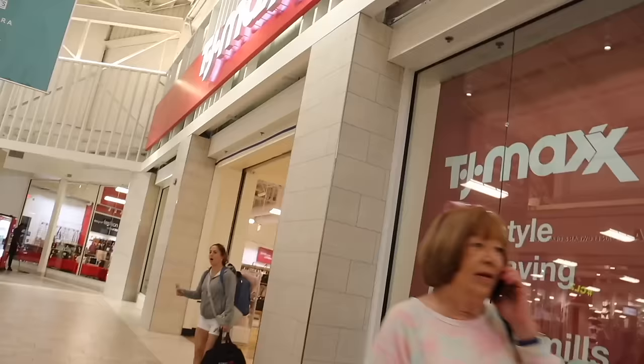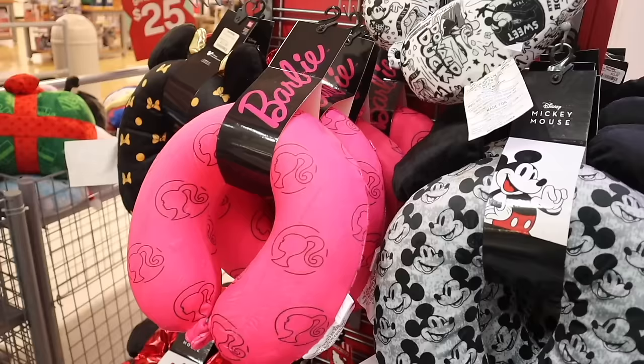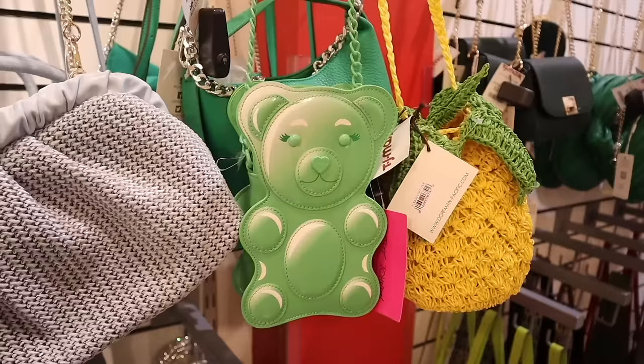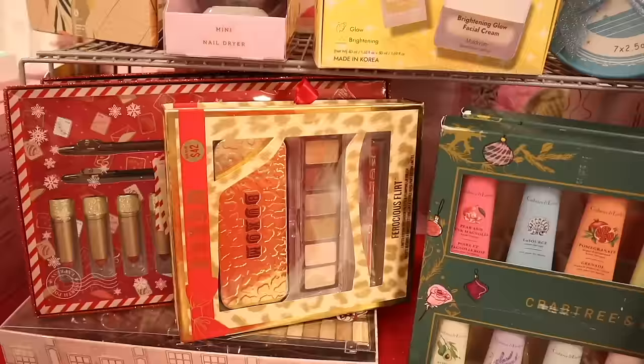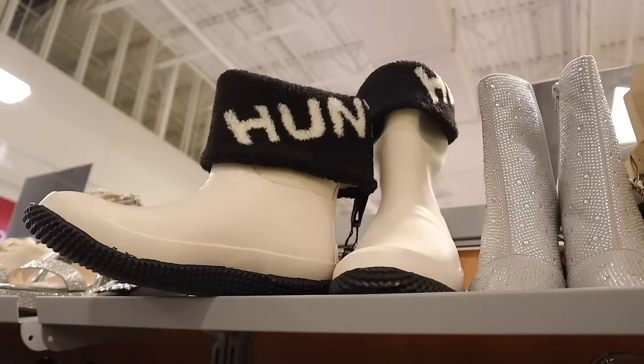Hey everyone and welcome back! We just made it to the biggest mall, and today we are shopping at the biggest TJ Maxx location, going on the biggest last-minute Christmas shopping trip together. We're looking at shoes, makeup, purses, gift sets, a little bit of everything today — and don't forget about decor. The last time I was here we were scoring on bling decor, it was awesome.